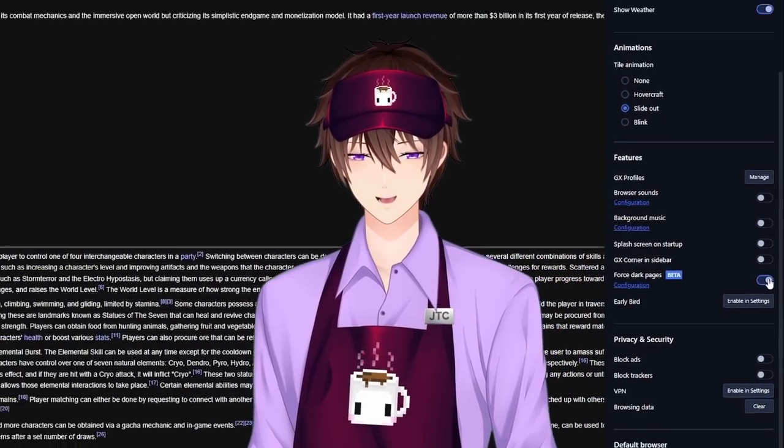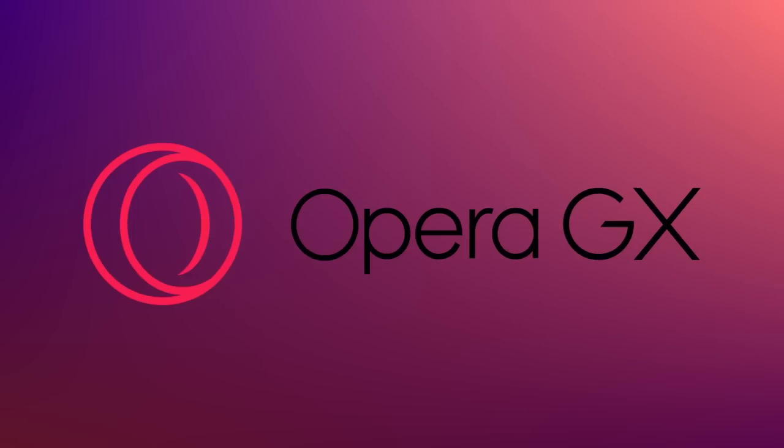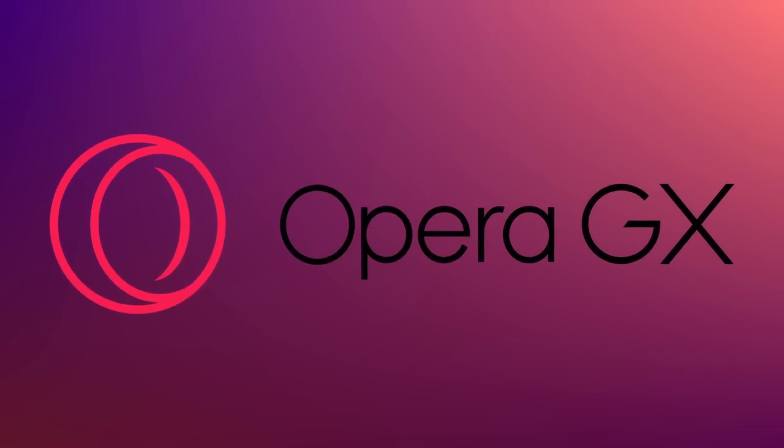So join us, join the dark side, and download Opera GX. Big thanks to Opera GX for sponsoring this video.